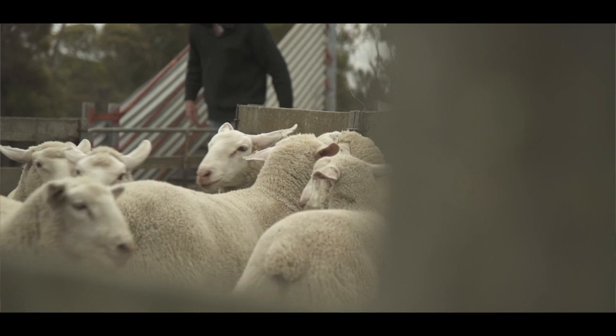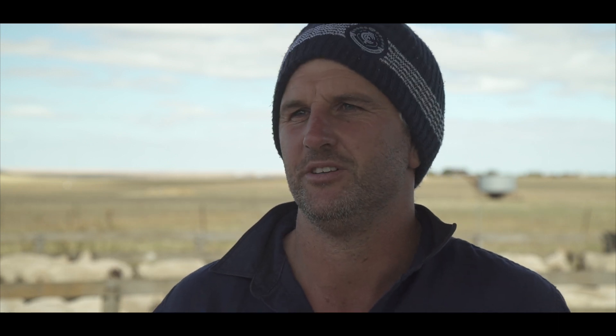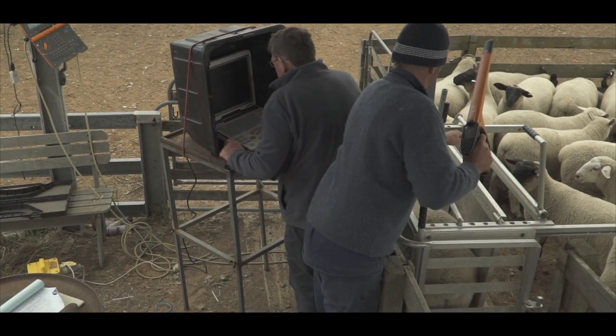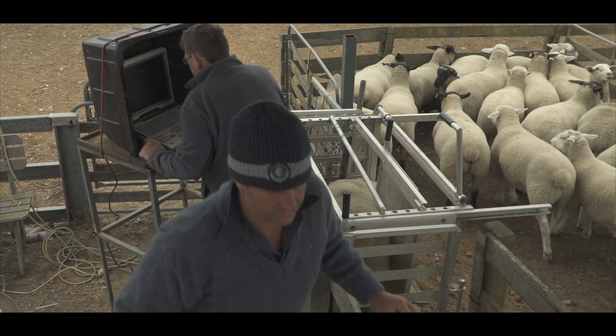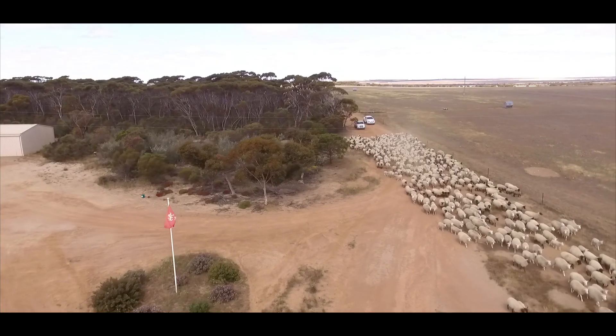Some other farms are doing it all manually — they drive out to the paddock every morning, catch the lambs the morning they're born, and physically record the mother. That was taking us two hours every morning and two hours every afternoon for 50 days in the busiest time of the year. We definitely converted across to EID because we were just running out of time. Our cropping expanded, our merino side expanded, and my family expanded.